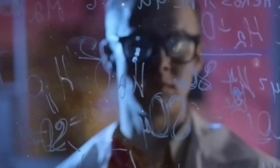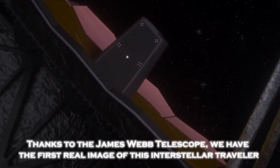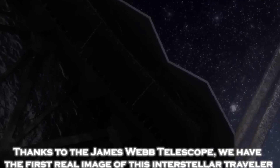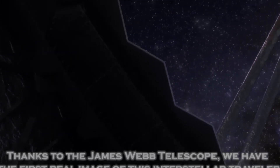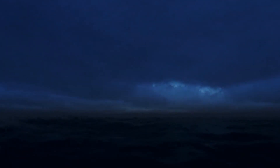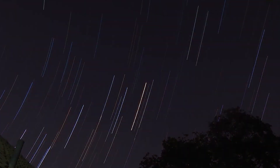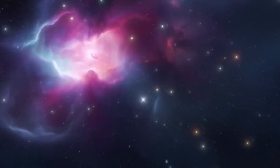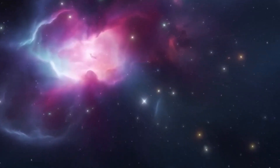Since its launch, the JWST has been on a quest to explore the unknown, focusing on some of the most elusive targets in the universe — exoplanets. These are planets that orbit stars outside our solar system, and finding one that resembles Earth could be the key to discovering extraterrestrial life. With its advanced infrared capabilities, the James Webb Telescope can directly image exoplanets, revealing details that were impossible to see before.